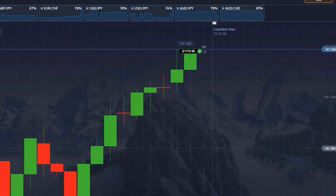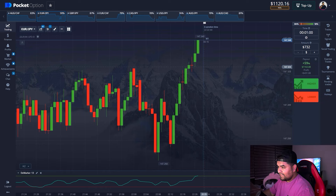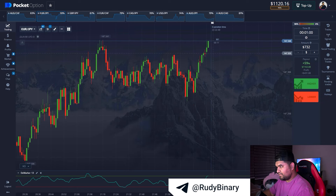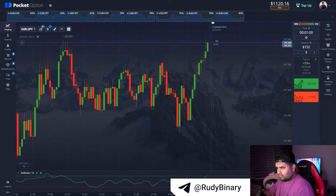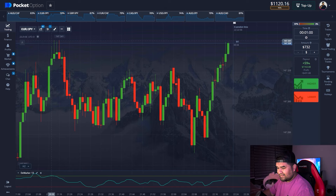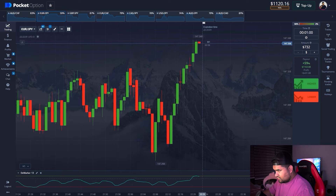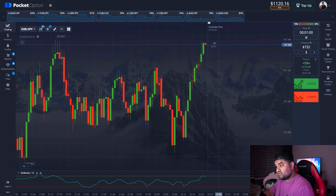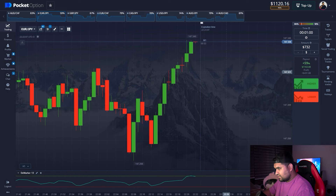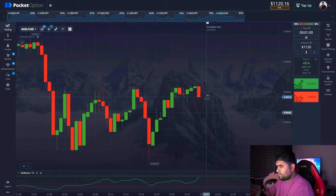That was really close — the price went down at the end. We got lucky here, actually it's not the best timing, but anyway we are in profit. We could have opened long when the price was a bit higher, and then we'd be in profit for sure. Here's the reversal on the DeMarker — the red candle just showed up. Let's update the trade amount and find something more reliable.